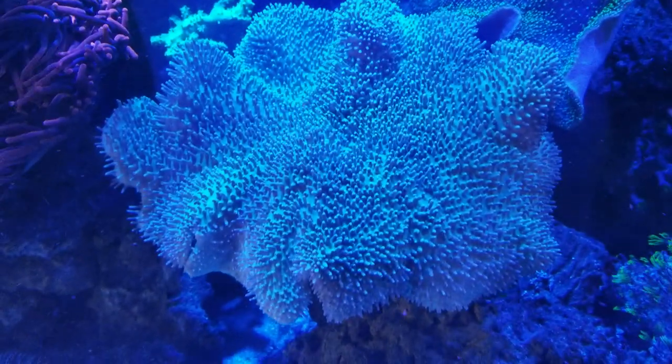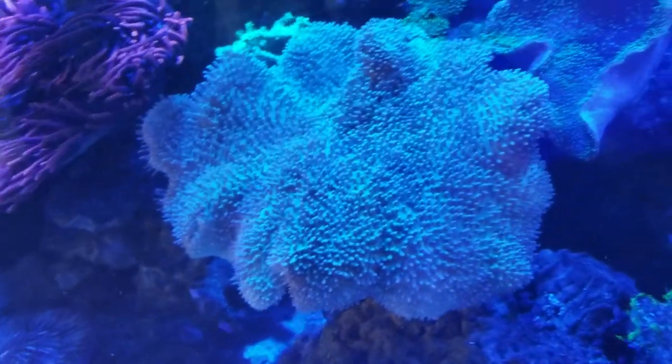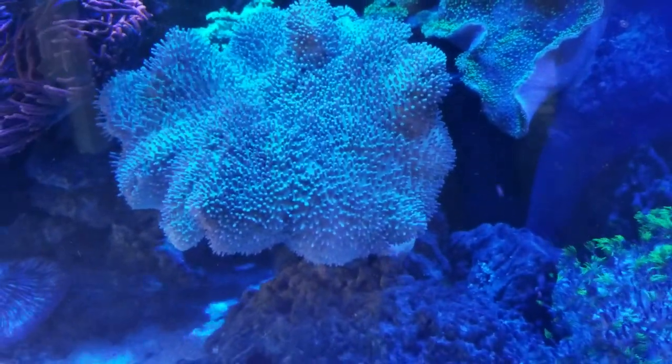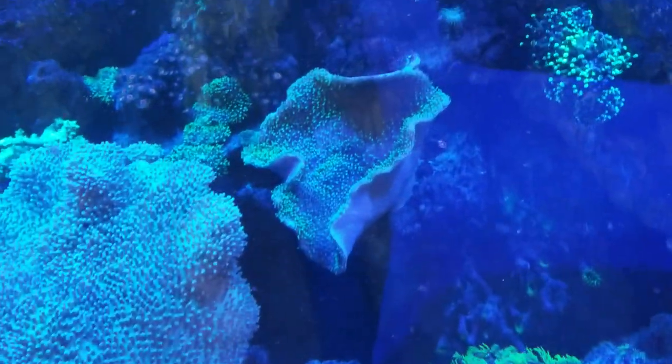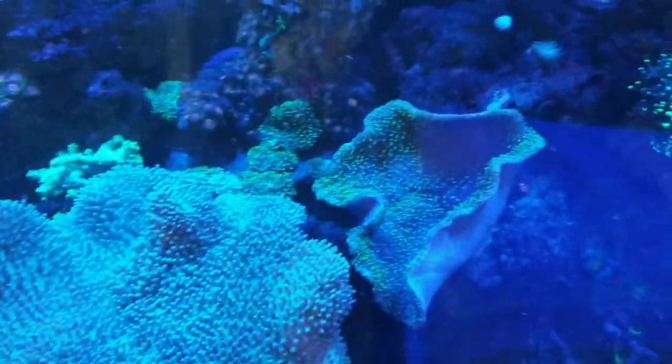This guy is over 12 inches. He's nice because he's got the green top. I got him from this guy that was breaking down his tank — 40 bucks, can't beat that. I just wish he had the green polyps like this one over here does.